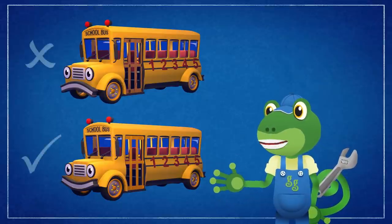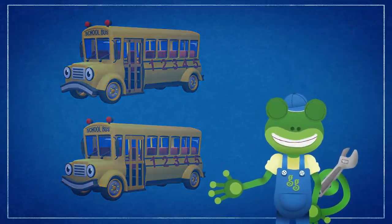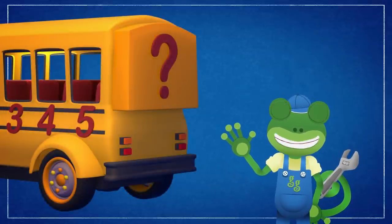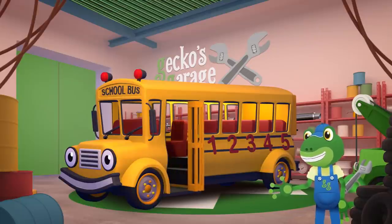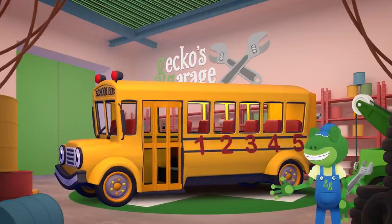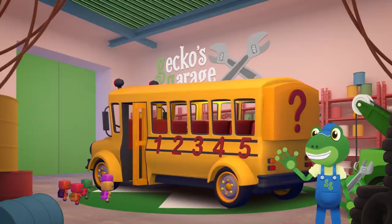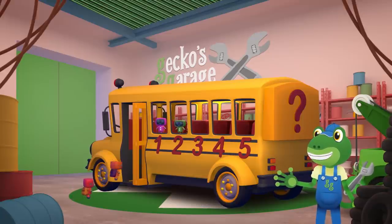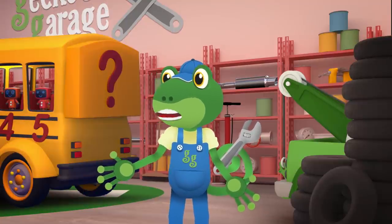We need to replace those old rusty doors with smooth new ones! But while we have Sammy here at the garage, I think we should install a surprise for the Mini Mechs to make getting off the bus more fun! There — the doors are all fixed! And the Mechanicals have added an extra something special! One, two, three, four, five!